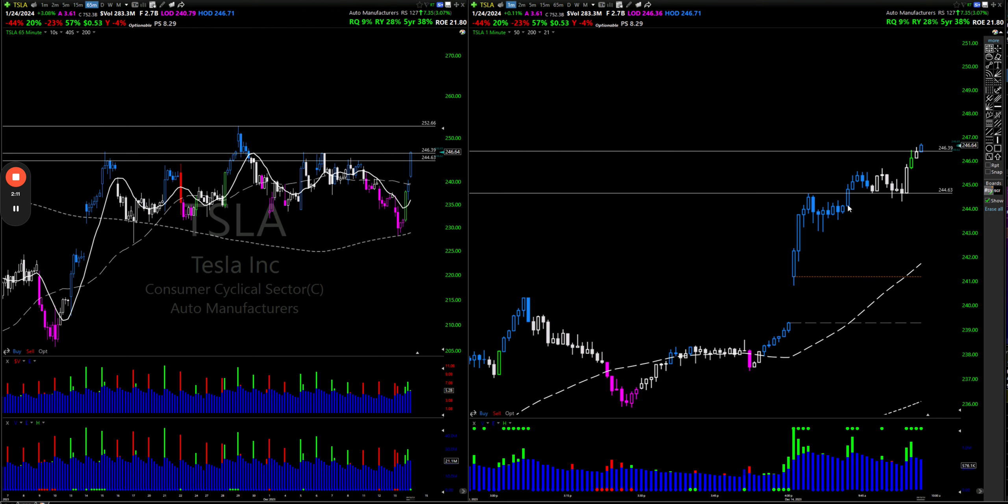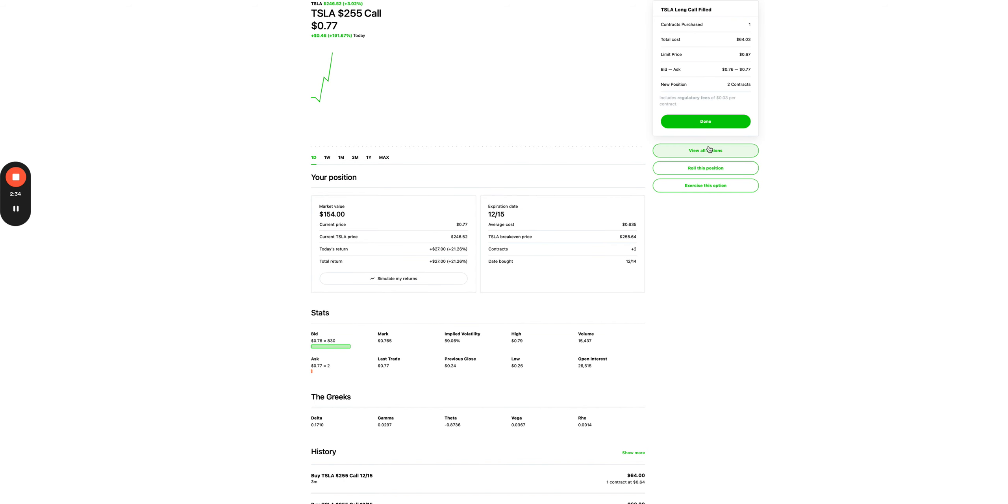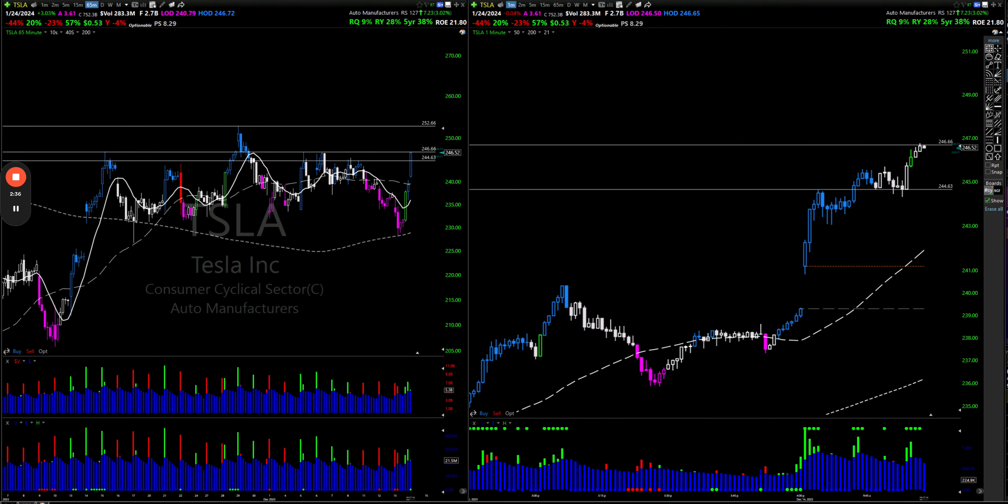Ran up, nice little cup, broke out, came back, tested this high here one, two, three times. And then boom — now it's breaking above that high. But every time it goes through a level, now it's going to find resistance here. Now up 21% on those — that's a pretty good gain.